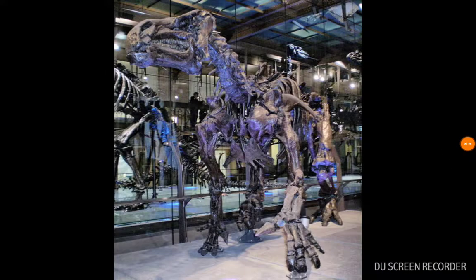Aladar of course is the Iguanodon, which is one of the first dinosaurs ever described in the middle 19th century, and fittingly enough one of the first ones that we animated.